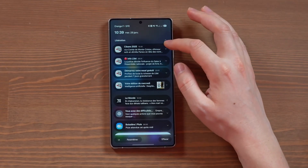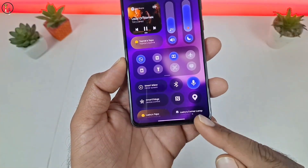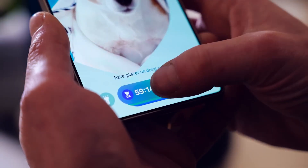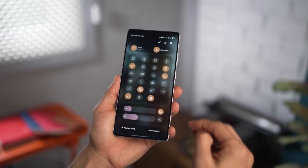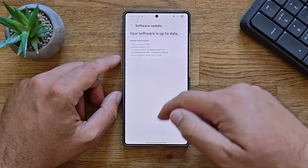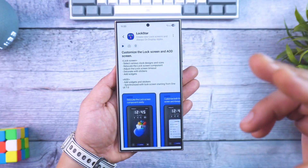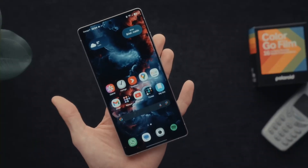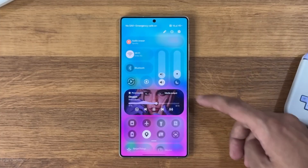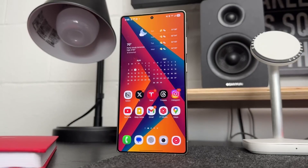Next up is Touch Assistant, which brings translation and reading tools right to your fingertips. Highlight any text in an app, on a webpage, anywhere, and you get instant actions like translate, summarize, or even simplify. Imagine scrolling through a Japanese website, double-tapping a paragraph, and instantly getting it in English. It's fast, clean, and ridiculously useful for anyone who reads, studies, or works across multiple languages.